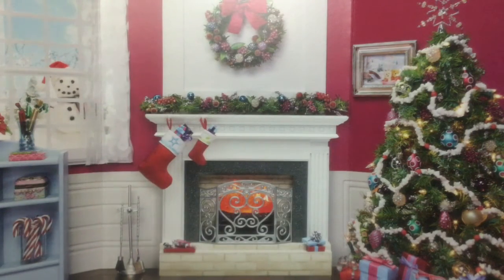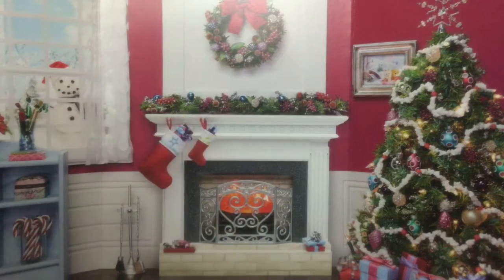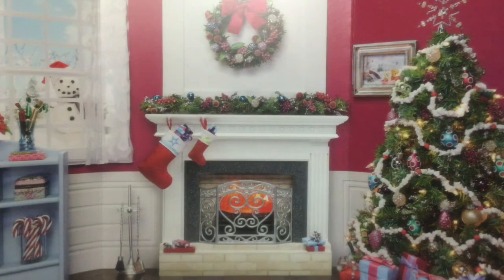I got one of Z's outfits and here it is — the shirt, the pants, the shoes, and the headband is somewhere.